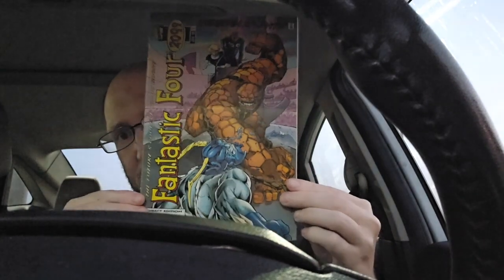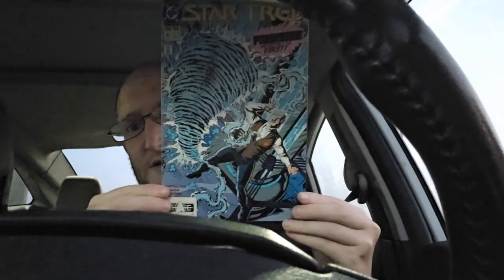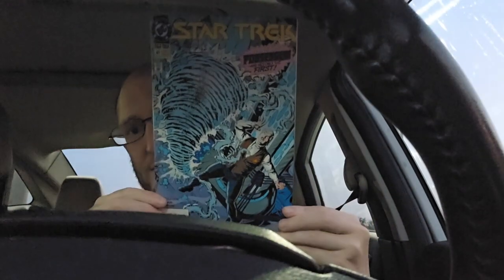First up we have, from July 1996, issue number 7 of Marvel Comics — the Fantastic Four 2099. It's really cool. We got a DC one — Star Trek number 41. That's pretty awesome. I like that artwork. I'm a big Star Trek fan, so hey, we got a Star Trek book! I think it's my second Star Trek book.